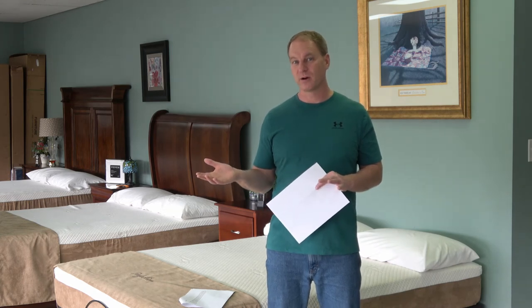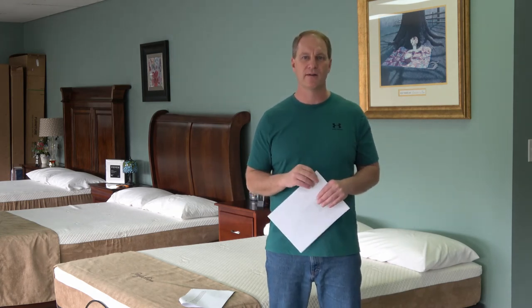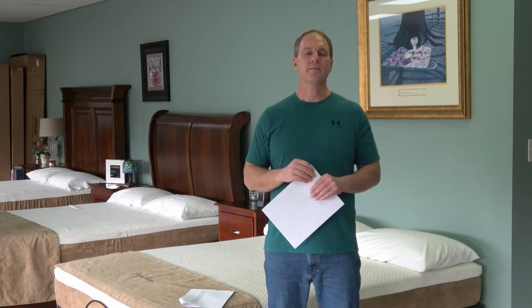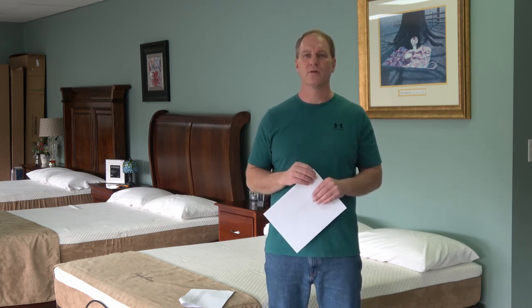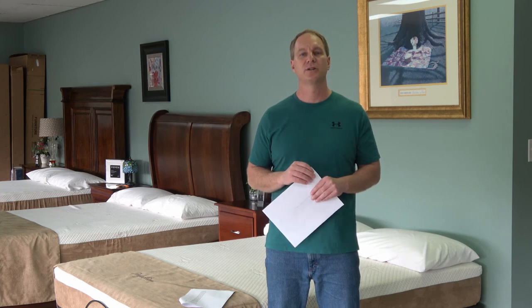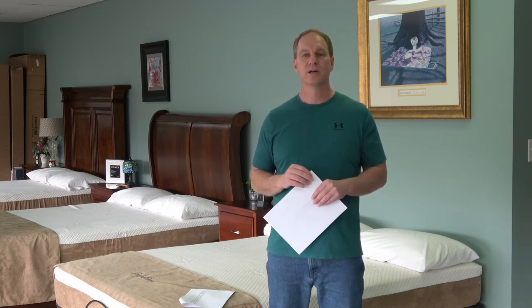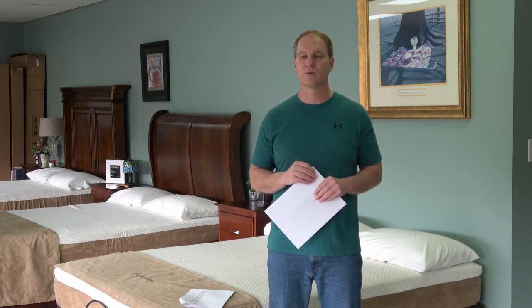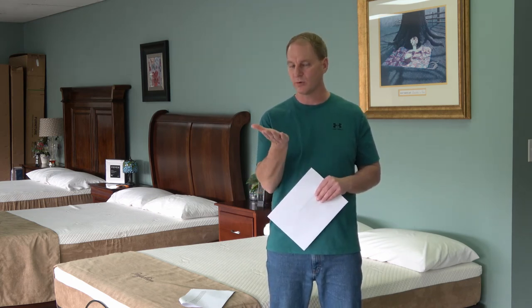Two, three, or four years later — depending on how heavy you are — the foam will have softened considerably. If you're a 110-pound woman, you could probably use one of these online-only plastic foam mattresses for many years. But if you're a 250-pound man, you're going to soften it fairly quickly — two or three years and you'll want to throw the mattress away because it's not supporting you anymore.